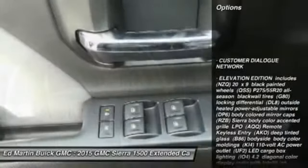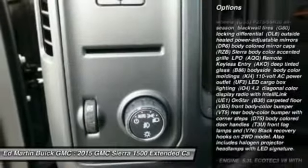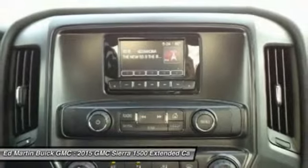Traction control, stability control, anti-lock braking system, power steering, adjustable steering wheel, driver airbag, four-wheel disc brakes, cruise control, four-wheel drive, AM-FM stereo radio. Your new ride is just a phone call away.